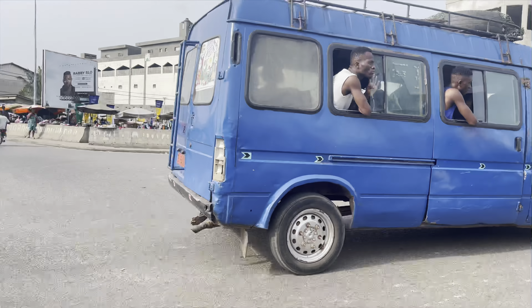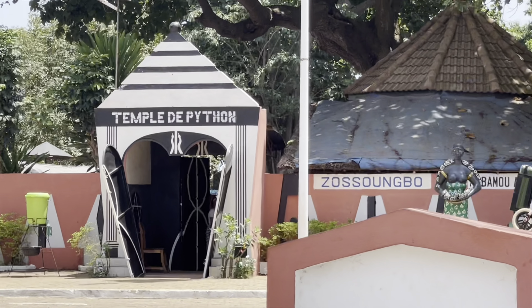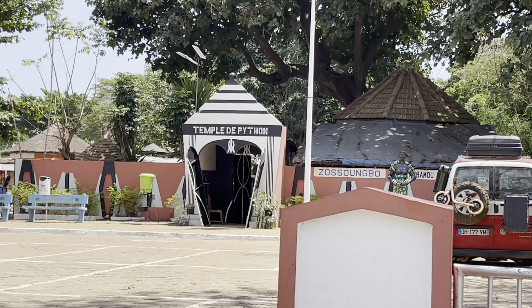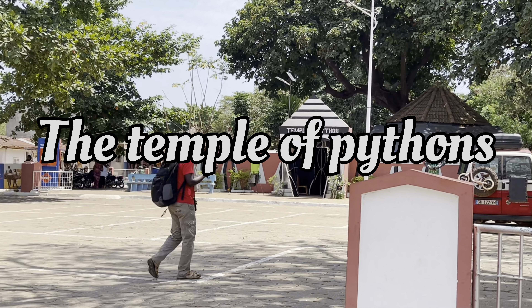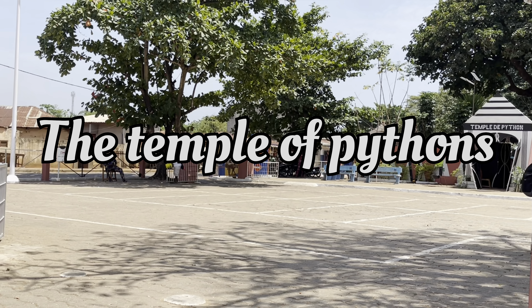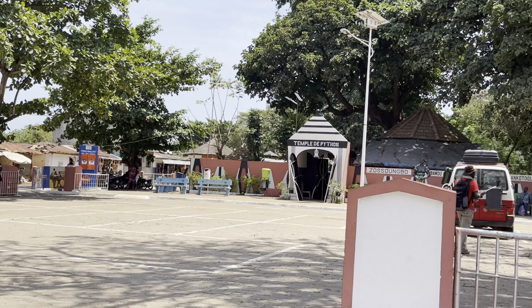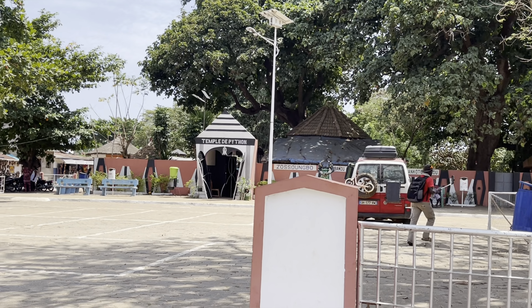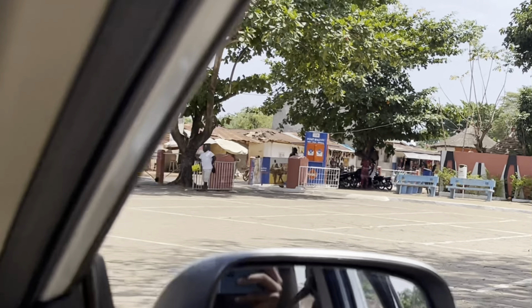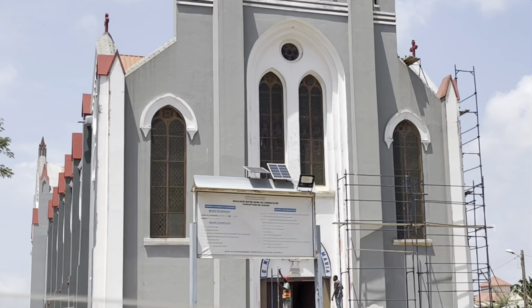The Temple of Pythons — some people in Ouidah actually worship live pythons. The pythons are free to wander around and sometimes onto the main roads and streets, and you dare not harm them, else you incur the wrath of the gods. I would have loved to show you the live pythons and the interior of the temple, but my big courage failed me. Right opposite the temple, wait for it — a church! Yes, exactly, a church right there.